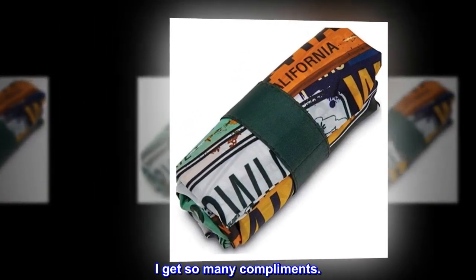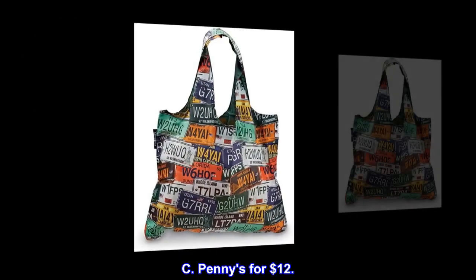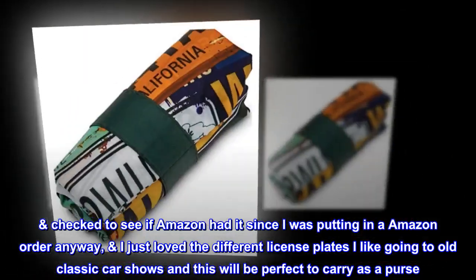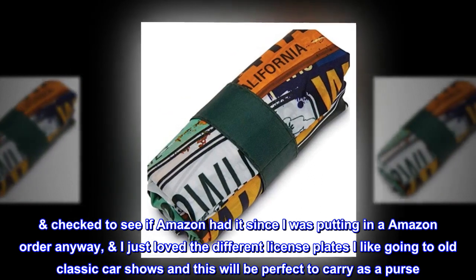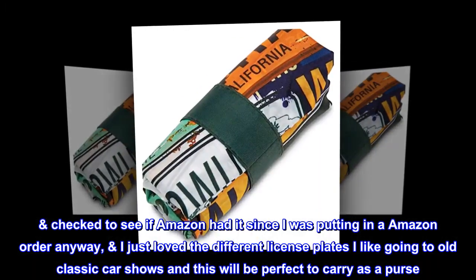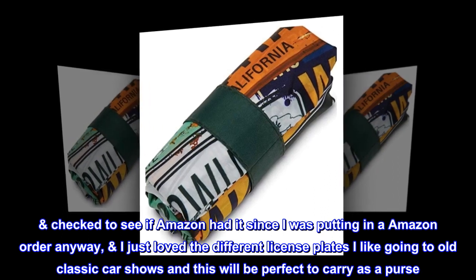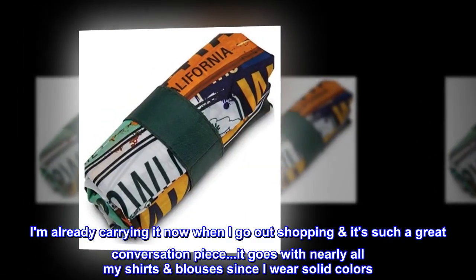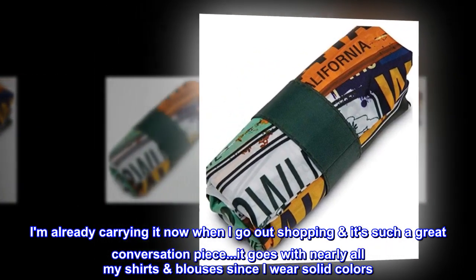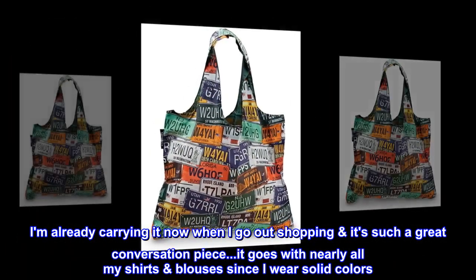I get so many compliments. I saw it at C. Penny's for $12 and checked to see if Amazon had it since I was putting in an Amazon order anyway. I just love the different license plates — I like going to old classic car shows and this will be perfect to carry as a purse. I'm already carrying it now when I go out shopping and it's such a great conversation piece. It goes with nearly all my shirts and blouses since I wear solid colors.